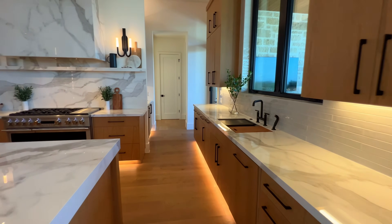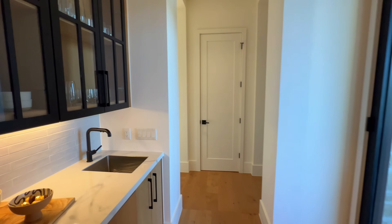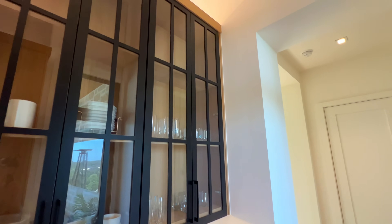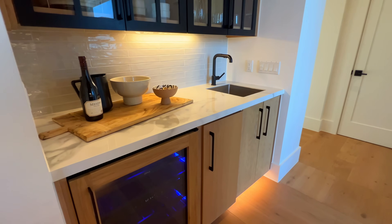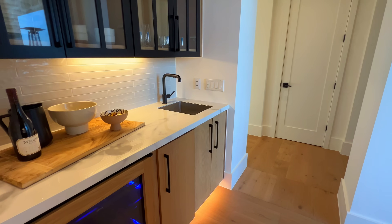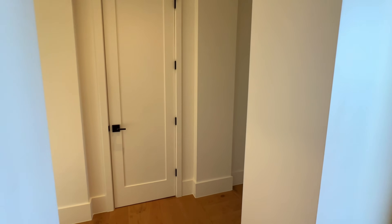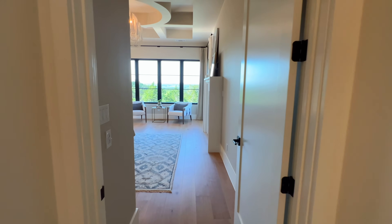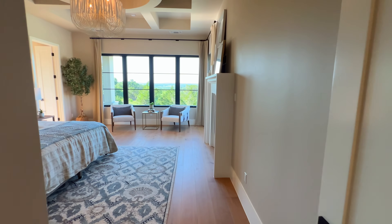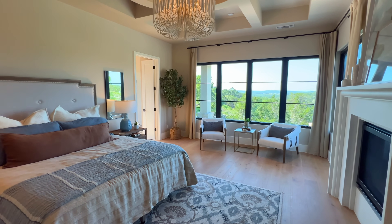Right here we have a nice coffee bar area that you can utilize, or use it as a chef's kitchen. A lot of times people keep their dishes back here to keep the main kitchen clean, especially when you have guests for Thanksgiving dinner and things like that.